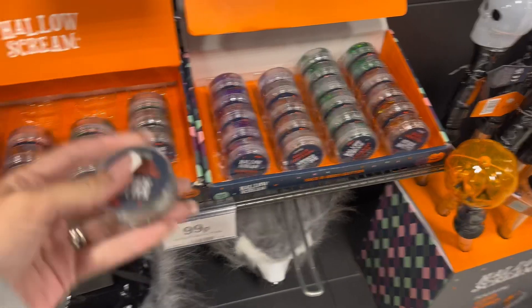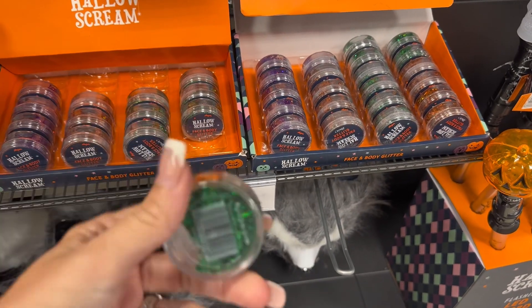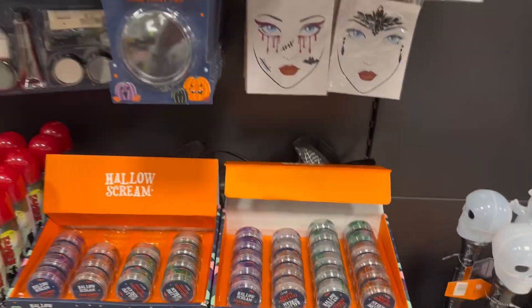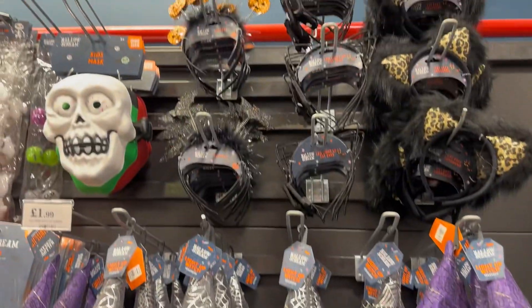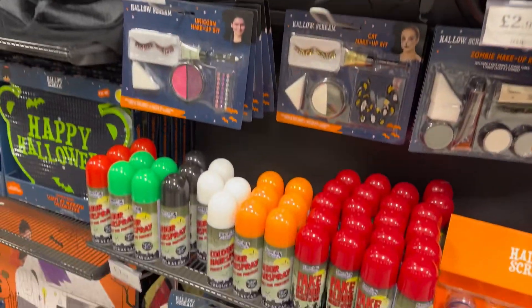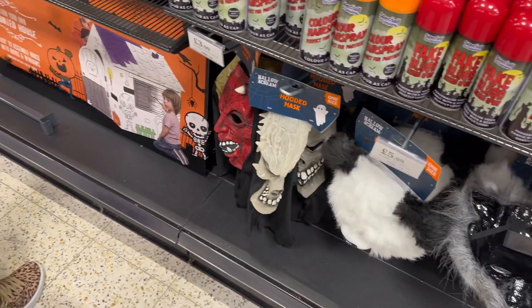On to the Halloween stuff — they had loads of nice little bits and like I've mentioned before, I love Halloween so I was a bit in my element. Lots of things that I've seen before; they tend to be a bit repetitive, Home Bargains, but yeah there were a few new bits as well.